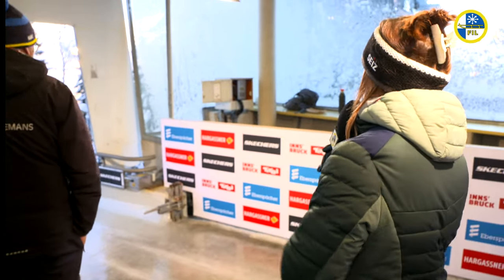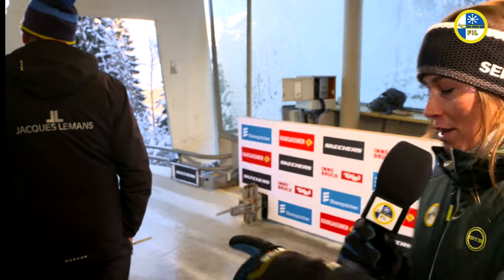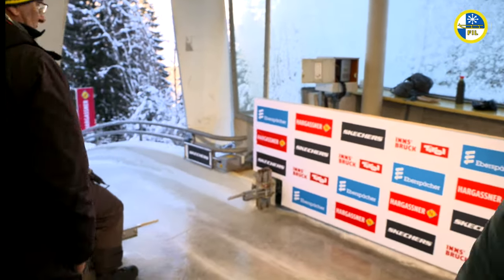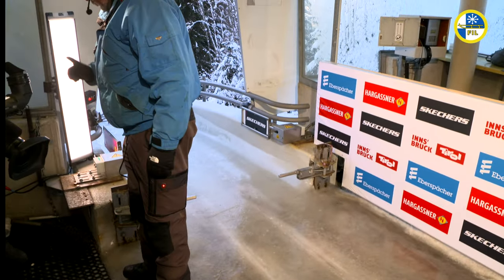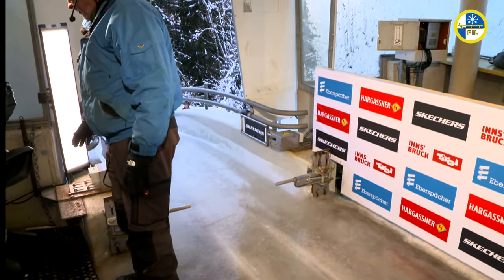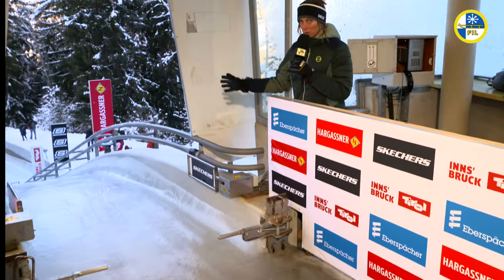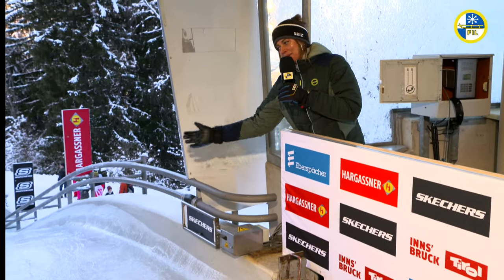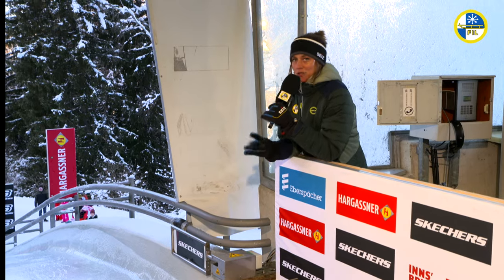FIL Studio show. We're here up at the top getting ready for the relay race. I want to point out these gates right here. I'm going to come around because I'm being sneaky. This is one part of the relay that makes it different. The first sled will go off normal, they do a normal start, and then these gates are going to close and then it becomes a reaction start for the next three sleds.